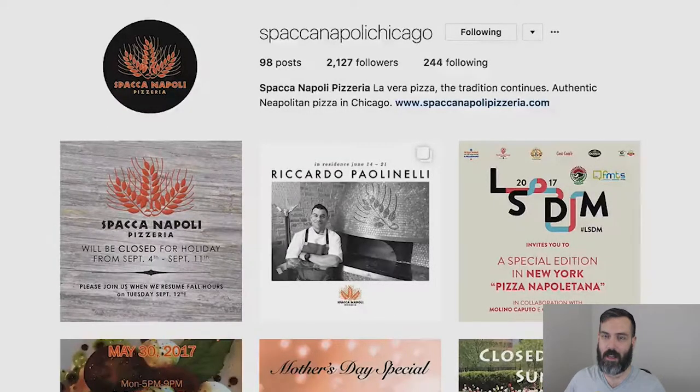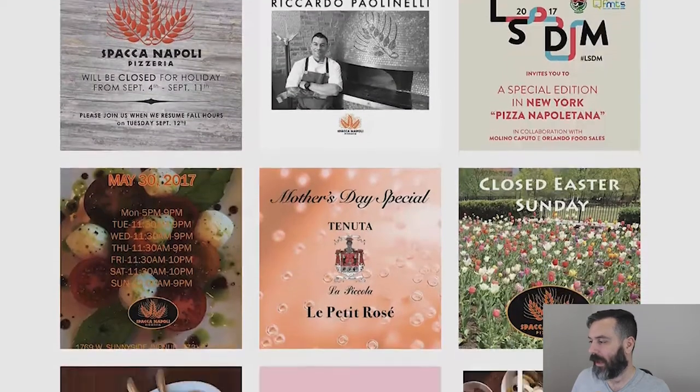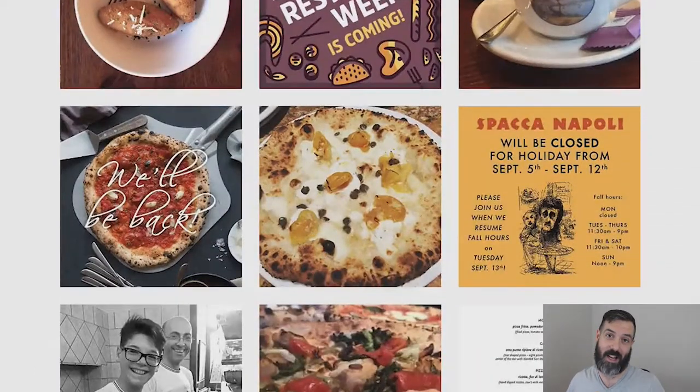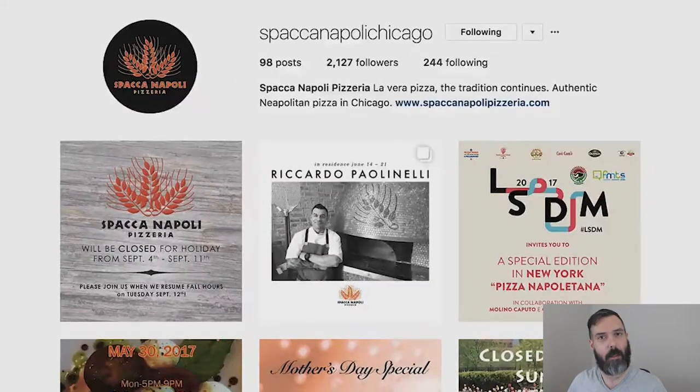With Spock and Napoli, they have some events listed and some holiday graphics. Putting people in your Instagram account is important because it humanizes the account. It's just a nice Instagram account overall — Spock and Napoli.